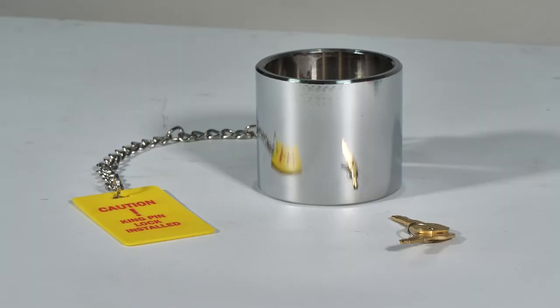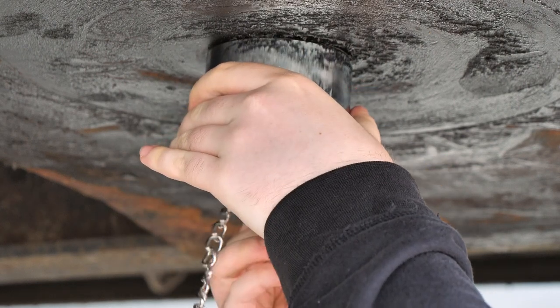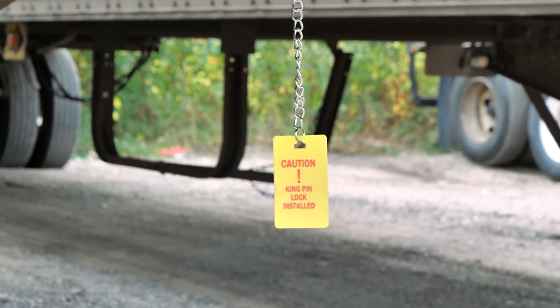First up is our heavy duty chrome lock. It comes with two keys to lock it into place and features a bright yellow warning tag that helps notify you and others that the kingpin is not able to be attached to the fifth wheel.